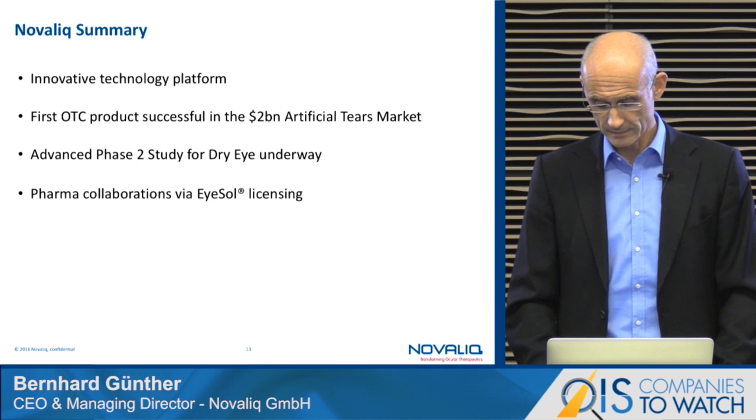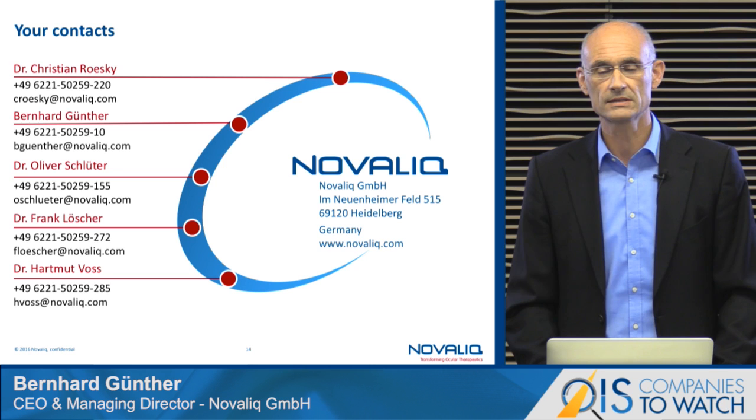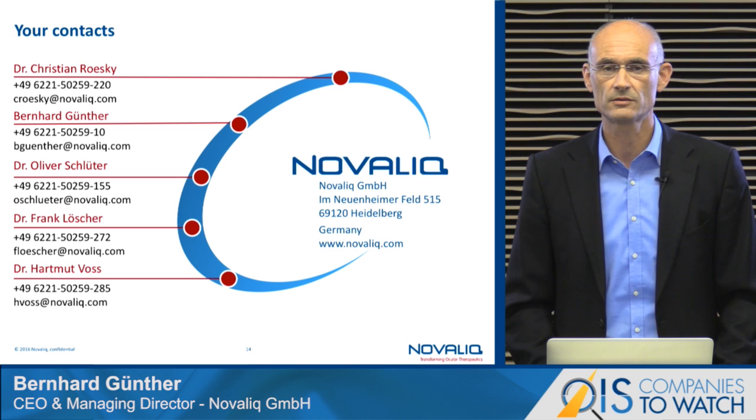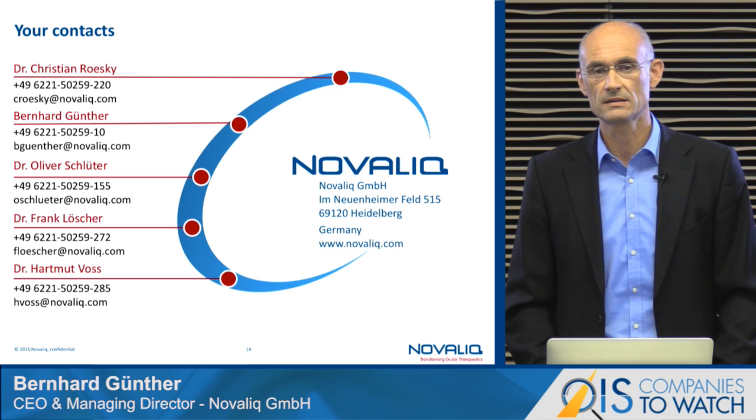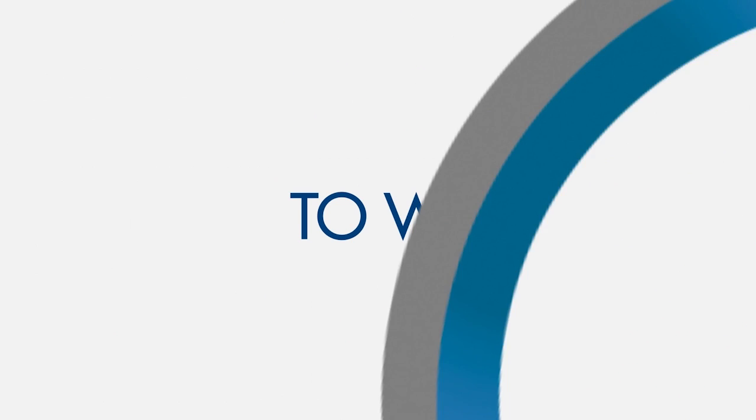The last slide shows our executive management team. Christian Roesky will be the new Chief Executive Officer for the company as of November 1st this year, and it's my pleasure to stay in the company as Chief Innovation Officer and co-founder. Thank you very much for your attention.